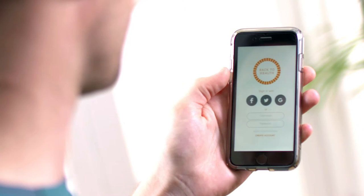Here at Back to Health we have a unique clinical system and we deliver it using cutting-edge technology. We have an amazing app that you can download for free. This is all about transparency and security. When you sign up for a plan of care the app will keep track of all of your treatments, monitor your pain levels and deliver all of the exercises.